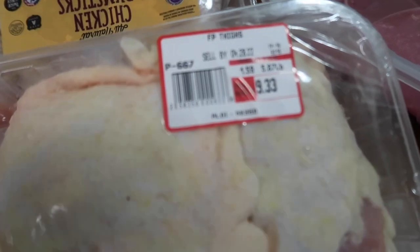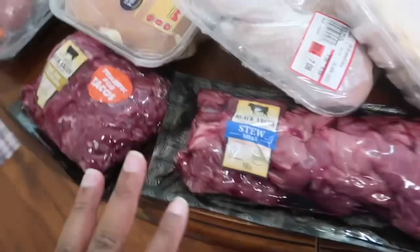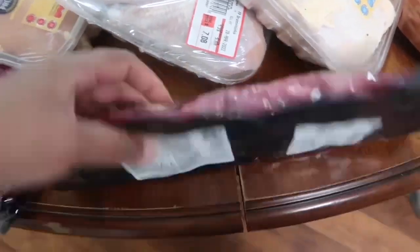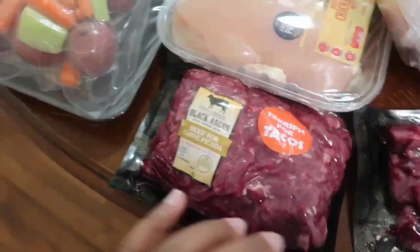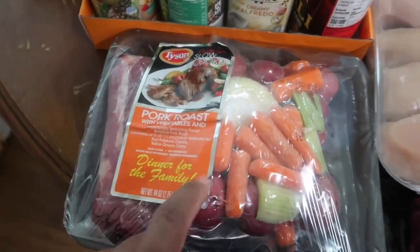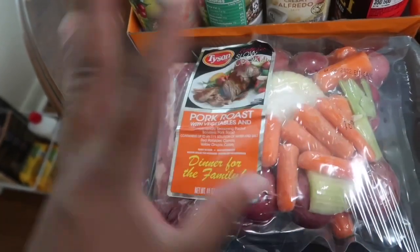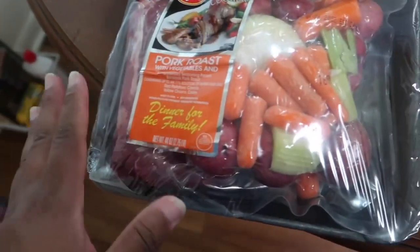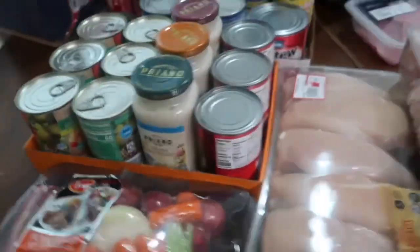For chicken, I got chicken thighs, chicken legs, and chicken breasts. The thighs were $9.33 for this pack, the legs were $7.08, and the breasts were $11.24 for six. I got some Black Angus stew meat for $7.80 and taco meat for $7.29. I also got this pork roast with vegetables — it was under seven dollars, which was why I got it. I haven't bought a meal like this with meat and vegetables in a really long time.